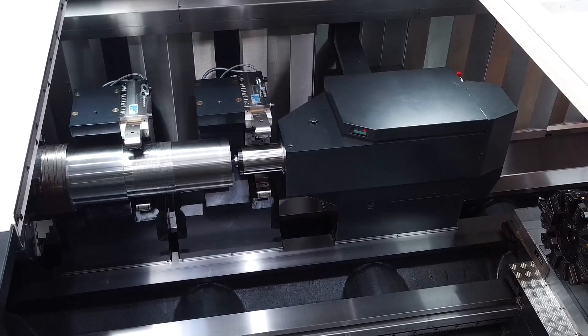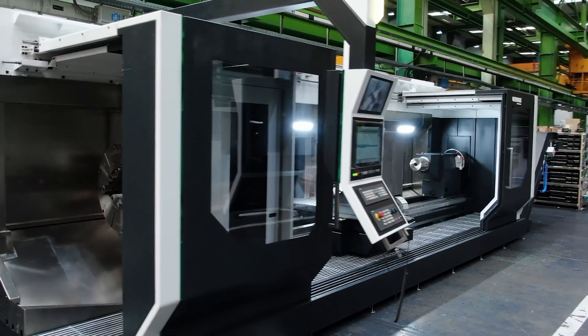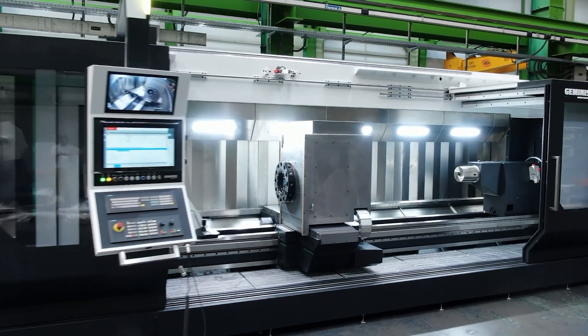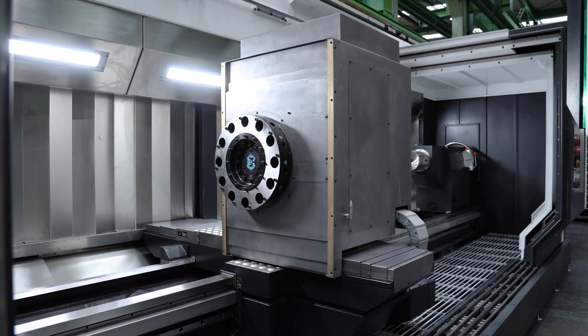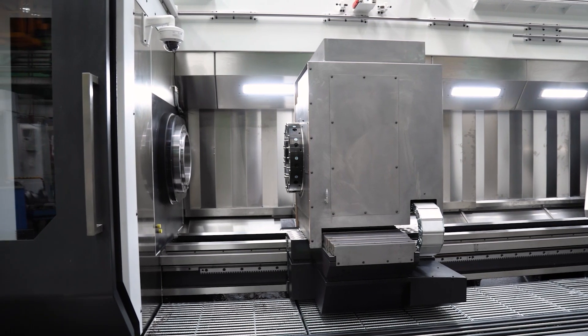Every detail of the GT 5i is built around the operator to provide enhanced ergonomics, easy access to the workpiece and maintenance features, and optimal protection. User-friendly design features include back walls that open, an elevated work platform, and large protective windows on doors and enclosures.